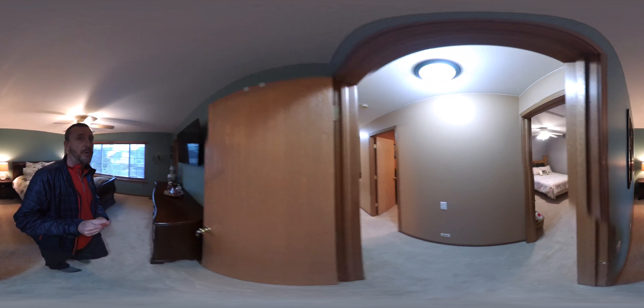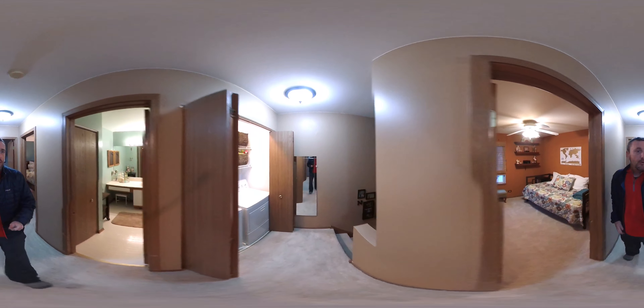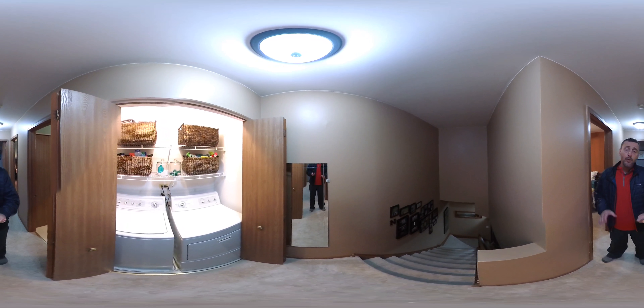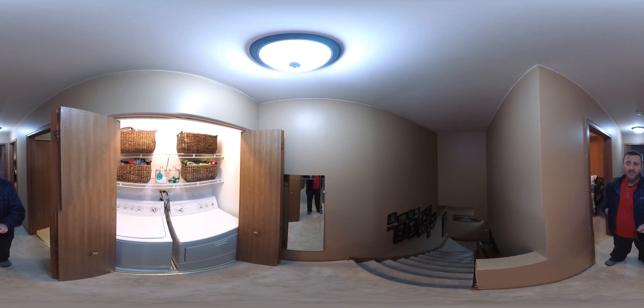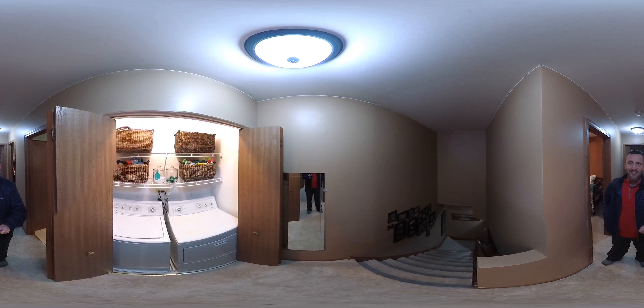So this is really great space. This is 1398 Green Oak Trail. If you have any questions about this home, please give me a call at 630-906-7266. Thanks.